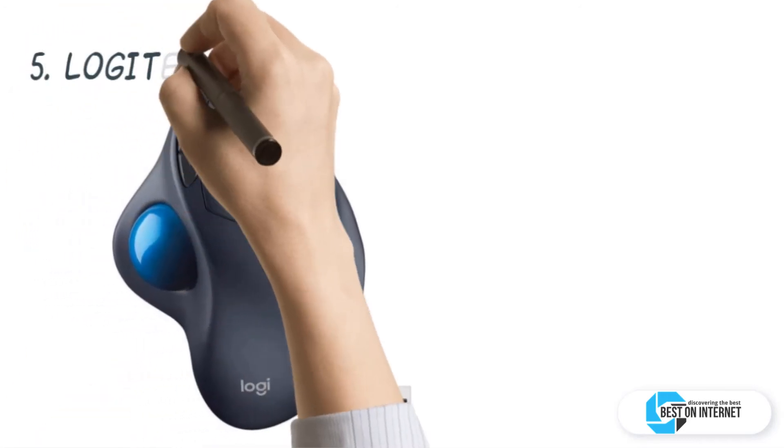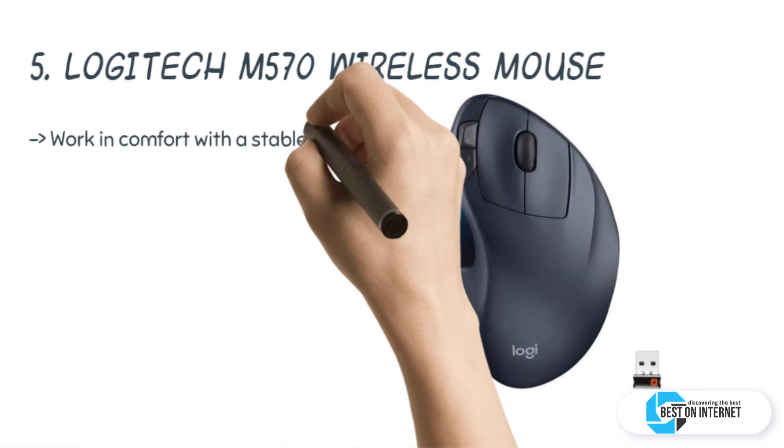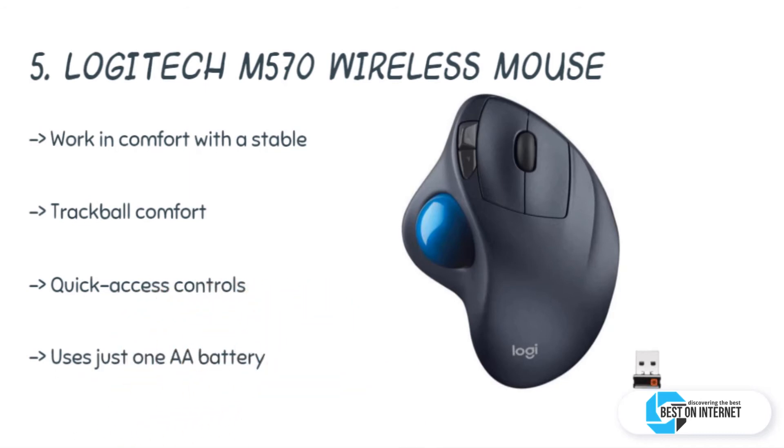The fifth product is the Logitech M570 wireless mouse. With the Logitech M570, you get precise cursor control on your favorite chair, on your coffee table, or on your comfy bed. It has a hand-friendly trackball which lets you work and play wherever you want.